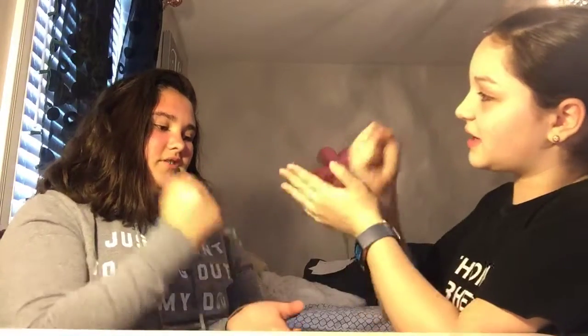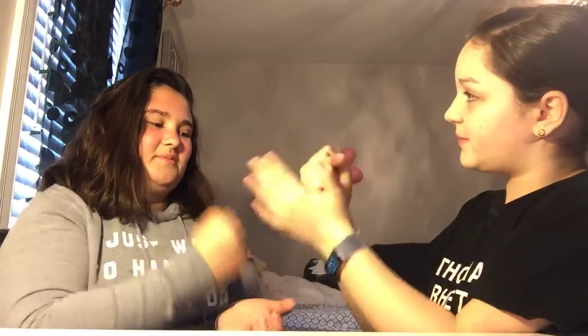Rock, paper, scissors, shoot. Rock, paper, scissors, shoot. She gets to go first. I don't really want to go first. Okay.